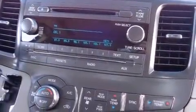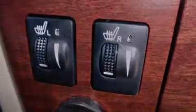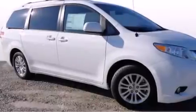Also included are front-side impact airbags, three-point rear seat belts, rear seat child-proof door locks, a split-folding rear seat, and an auxiliary power outlet.